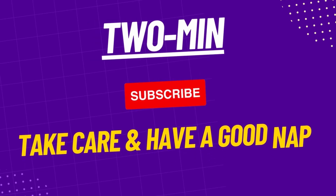Tell me in the comment section below what you'd like to know in the next two minutes. Until next time, take care and have a good nap.